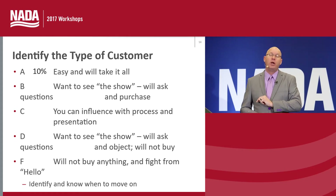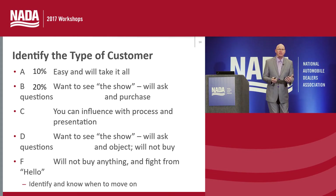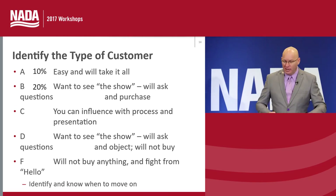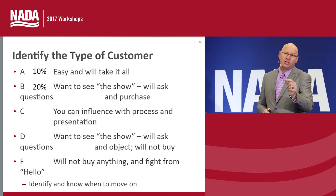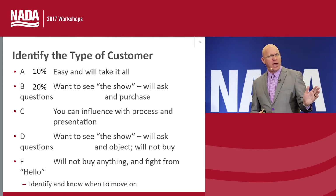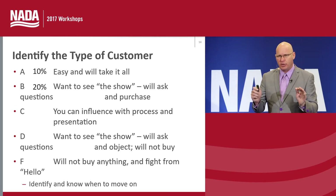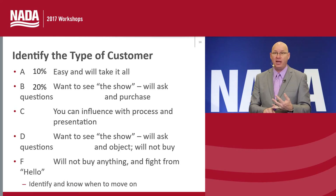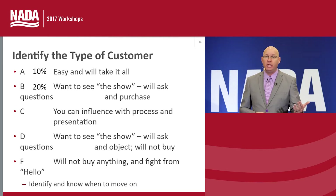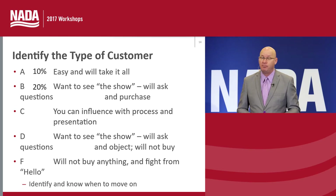The B customer is 20% of our customers. They're very similar to the A, but they like to see the show — there's no business that's not show business, and in our industry we're all in show business. B customers enjoy seeing the show; they like to have the conversation, see the full presentation, and they're going to buy. B customers ask questions, but they don't throw a lot of objections. Be very mindful, business managers: listen specifically to what a customer is saying — are they giving you an objection, or are they asking you a question? If a customer asks you a question, answer it. Business managers often miss the opportunity with a B customer because that customer asked a question, but the business manager responded like it was an objection. Major foul.